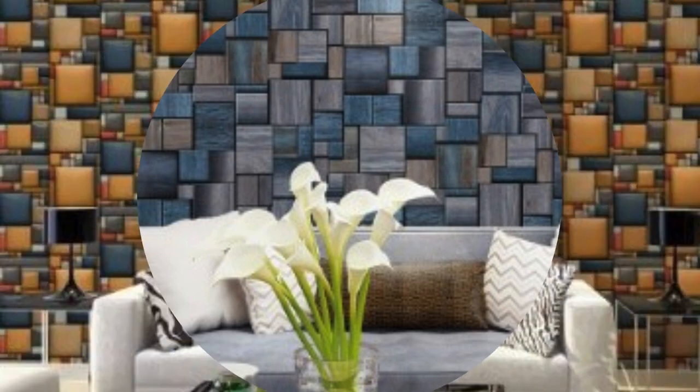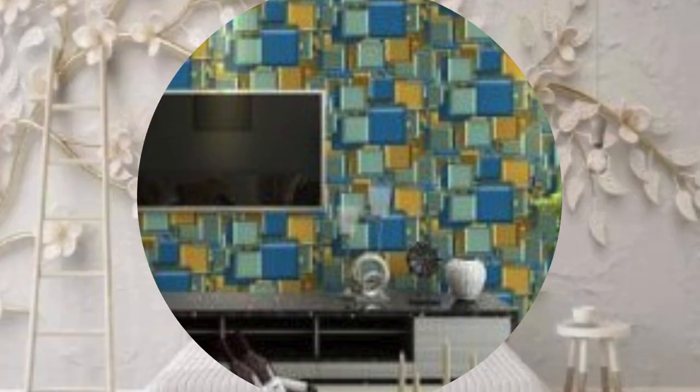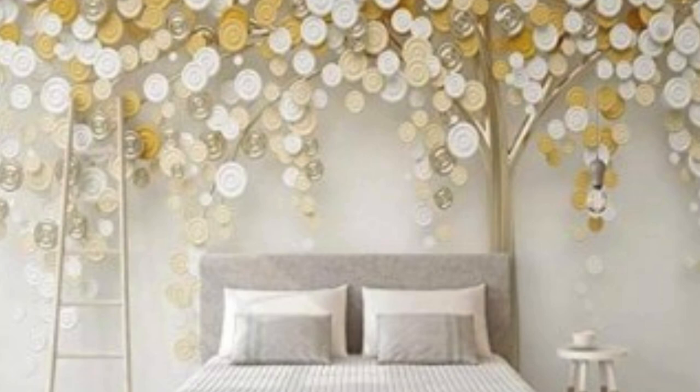One of the primary features that sets 3D wallpaper apart is its ability to create a sense of spatial expansion. In smaller rooms, where the challenge is to make the space feel larger and more open, 3D wallpaper becomes a powerful tool. Designs incorporating elements like protruding geometric shapes, textured surfaces, or simulated landscapes can visually enlarge the area, giving the impression of a room with greater dimensions.